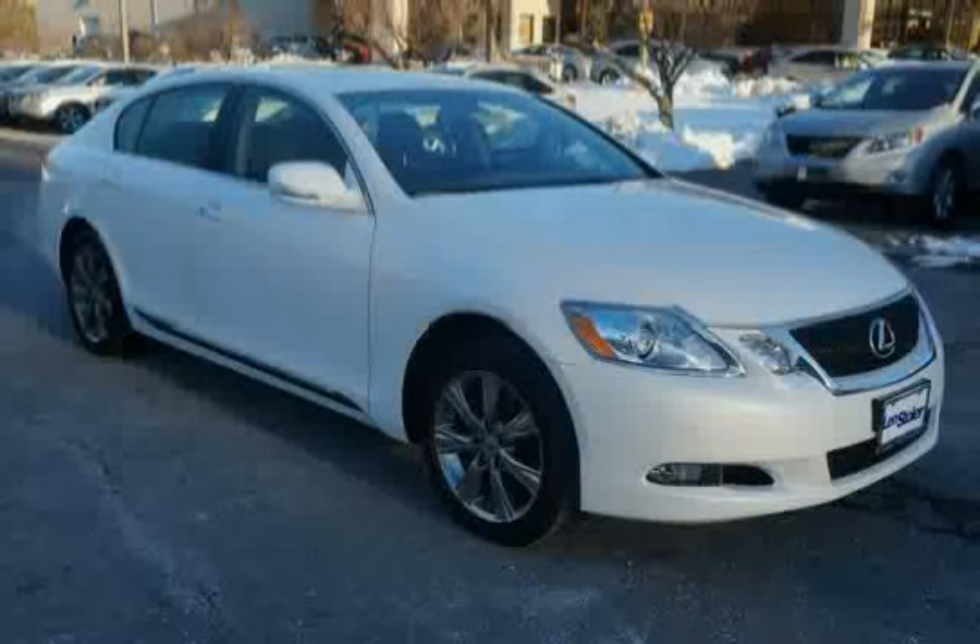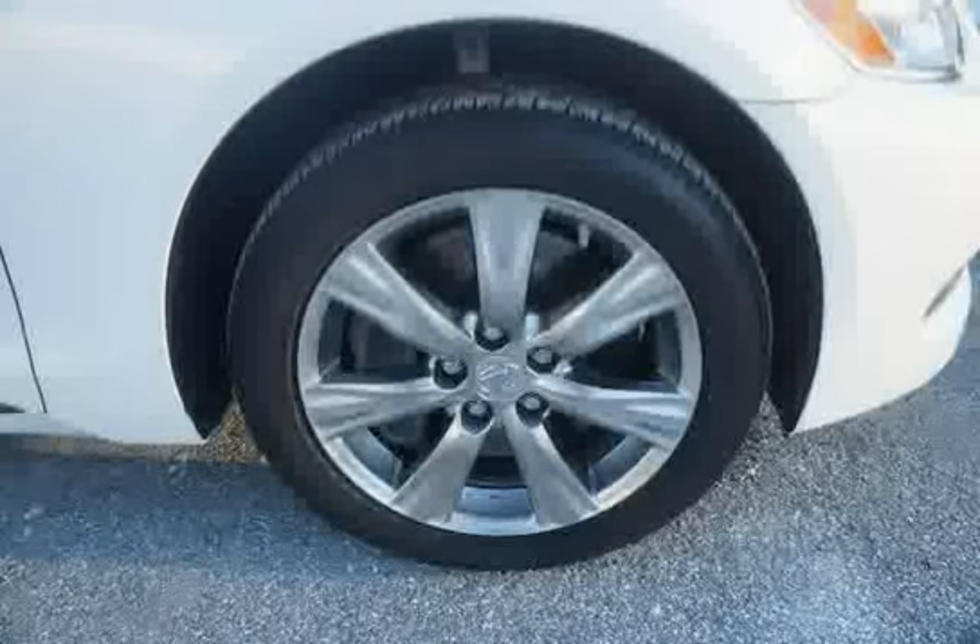The low mileage of 0 miles makes this GS350 an easy choice for you.